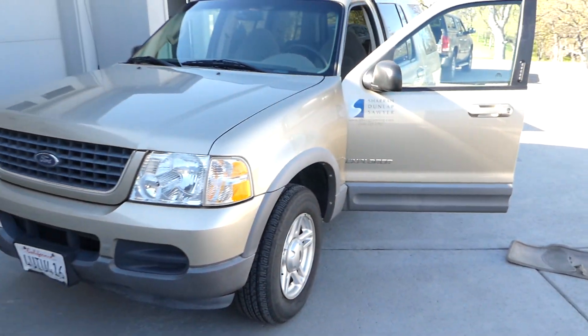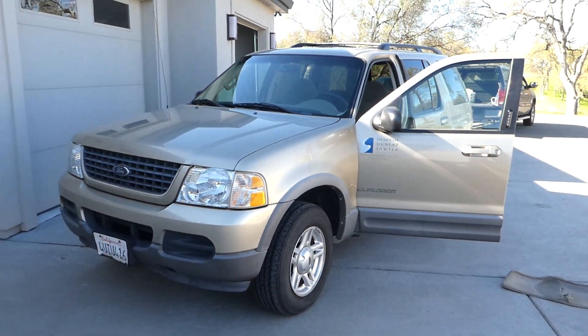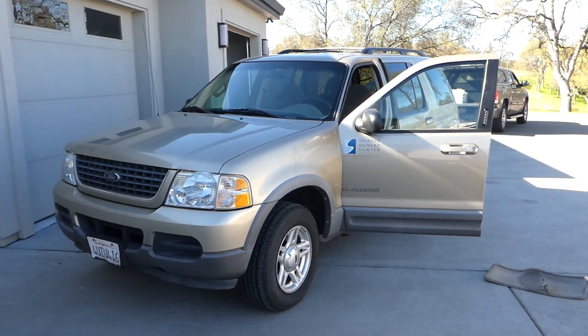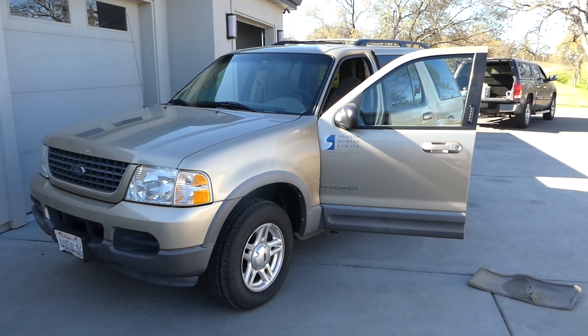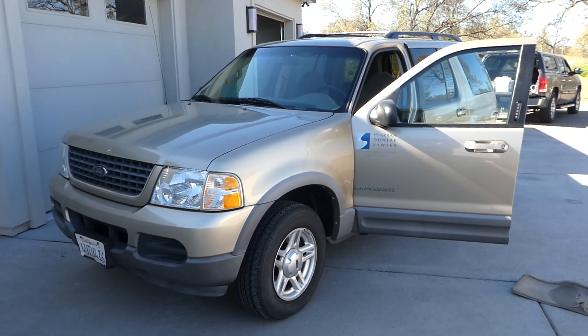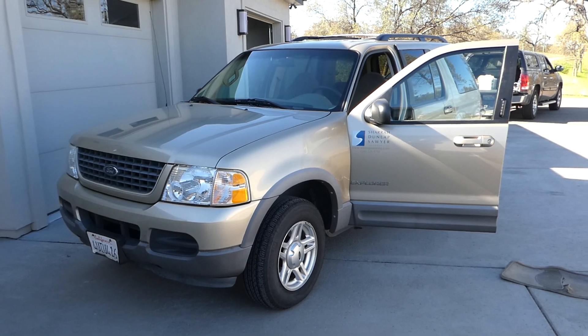So if you're looking for a 2002 Ford Explorer, it's always been maintained and serviced at the right times. Go to NorCalOnlineAuctions.com and good luck bidding.